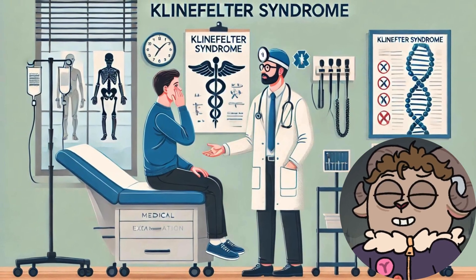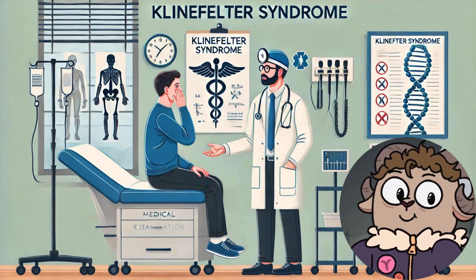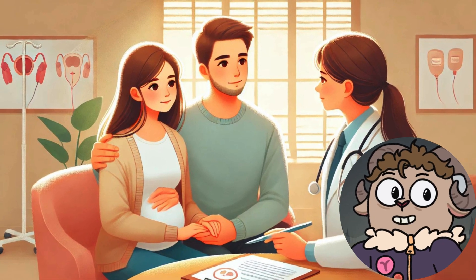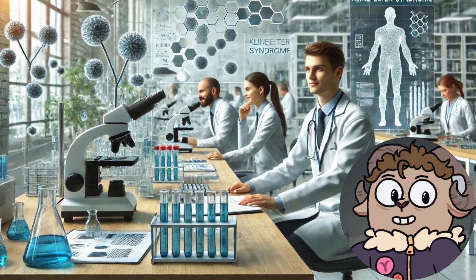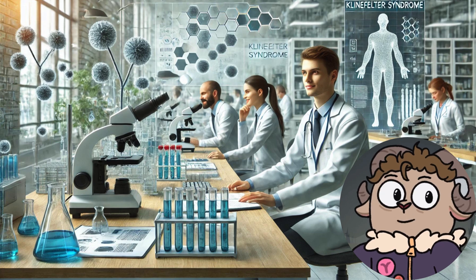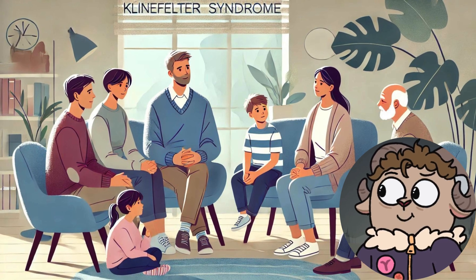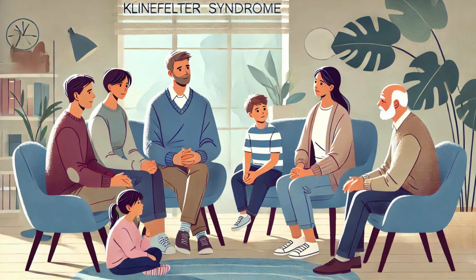One of the primary methods to overcome infertility in Klinefelter syndrome is assisted reproductive technology. Techniques such as testicular sperm extraction (TESE) or microdissection TESE (microTESE) are often employed. These procedures involve surgically retrieving sperm directly from the testicular tissue, where it may still be produced in small quantities. MicroTESE in particular has shown higher success rates, as it involves a more meticulous search for sperm under a microscope. Once sperm is successfully retrieved, it can be used for intracytoplasmic sperm injection (ICSI), a process where a single sperm is injected directly into an egg. This method has revolutionized fertility treatment, allowing men with very low sperm counts to achieve biological fatherhood.